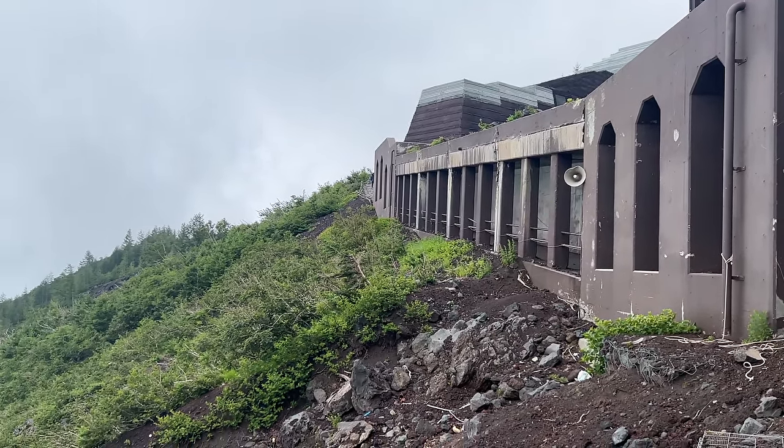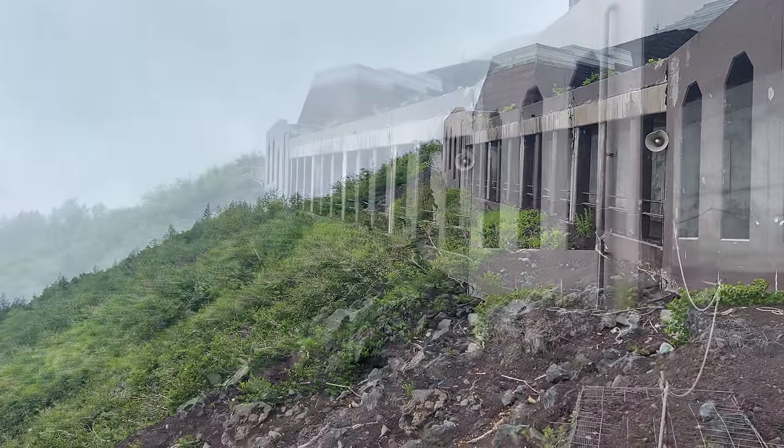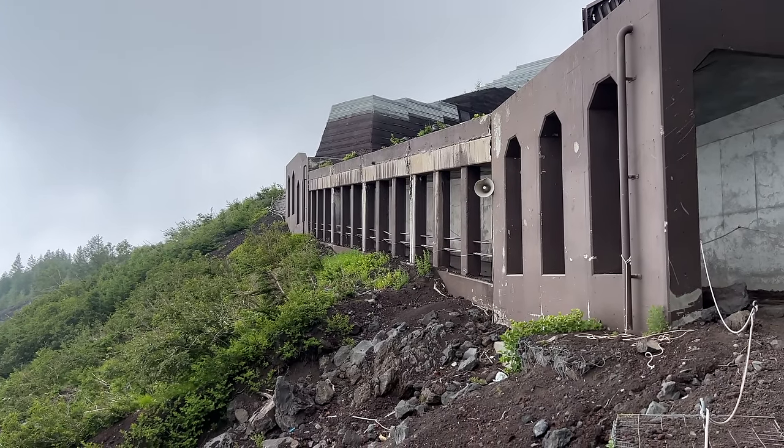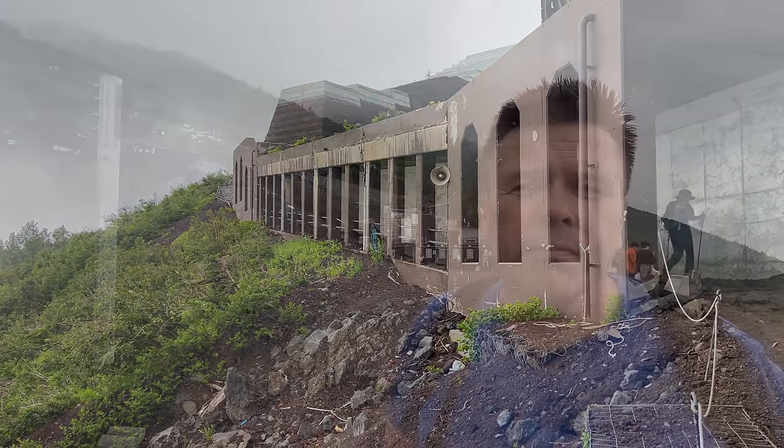We've now reached the sixth station on the Yoshida Trail after about an hour — though it should have taken about 35 minutes, I've stopped filming a few times. Behind me is the station infrastructure: toilets, an emergency stage, rangers, and a map board. The trail splits here with the Subaru Trail. I came up the Subaru Trail from the fifth station because it's easiest, and I'm now picking up the Yoshida route up to the summit. It gets significantly steeper from this point — I'm getting a bit sweaty despite it being only five degrees.